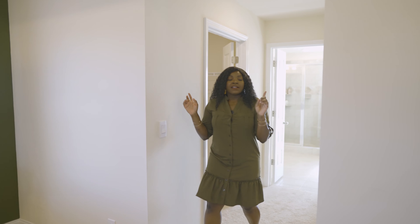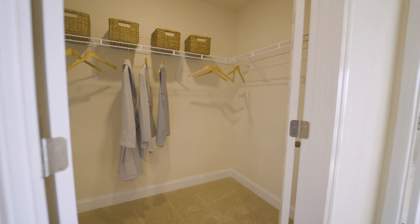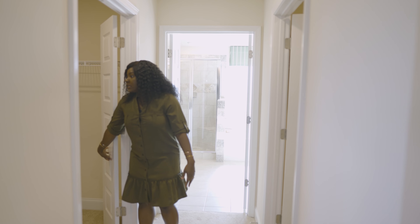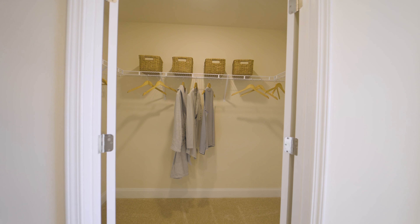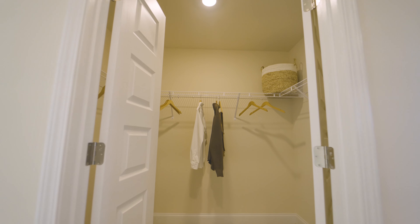Before we get to the bathroom, we have closets on either side of this wall — it can be a his-and-hers closet setup. The closets are not the biggest we've seen on this channel, but they're still very good-sized.